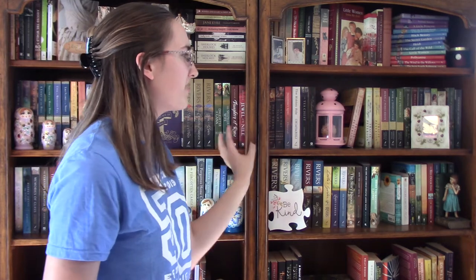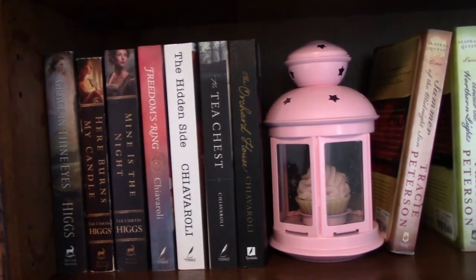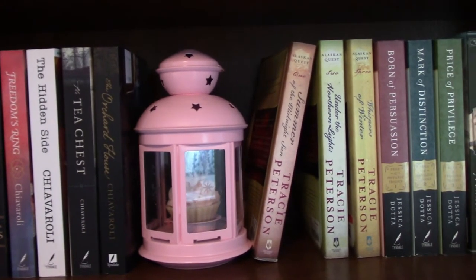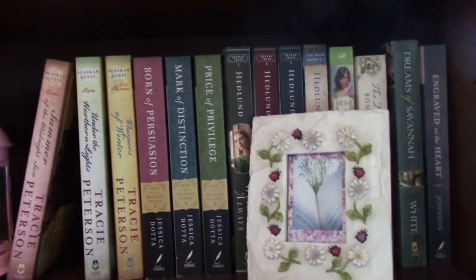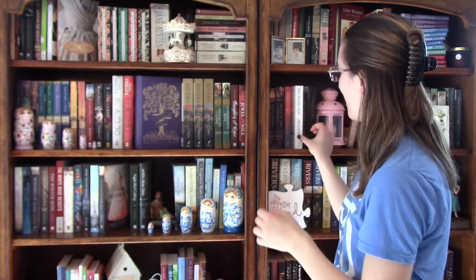Moving over, we have the shelf that is organized a bit uniquely, but it also kind of goes chronologically through time. We start with some Liz Curtis Higgs books set in 18th century Scotland, then some Revolutionary War fiction — basically just Heidi Chevroli books. To the right of the lantern are books set in the 1800s, whether in Alaska, the continental US, England, or elsewhere. Some are Civil War fiction. My favorite on this shelf would have to be The Hidden Side by Heidi Chevroli. I read it basically in one sitting one summer day. It's not talked about enough — none of Heidi Chevroli's books are talked about enough.